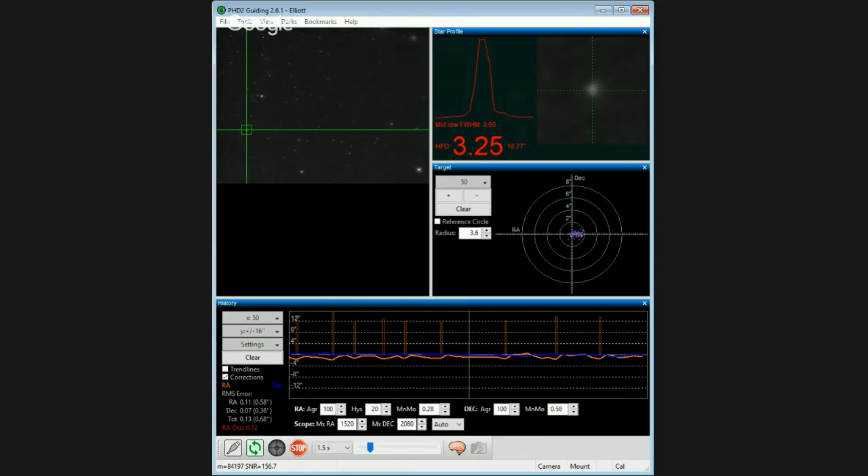Tonight we're going to shoot the Sadr complex again in hydrogen alpha, as we did not get enough exposure time. Since this part of the sky worked so well before we're going to try it again. If guiding stays like this all night we might be able to pull out 15-minute images, because we're running at 0.6 arc seconds of error — I've never seen it that steady here.